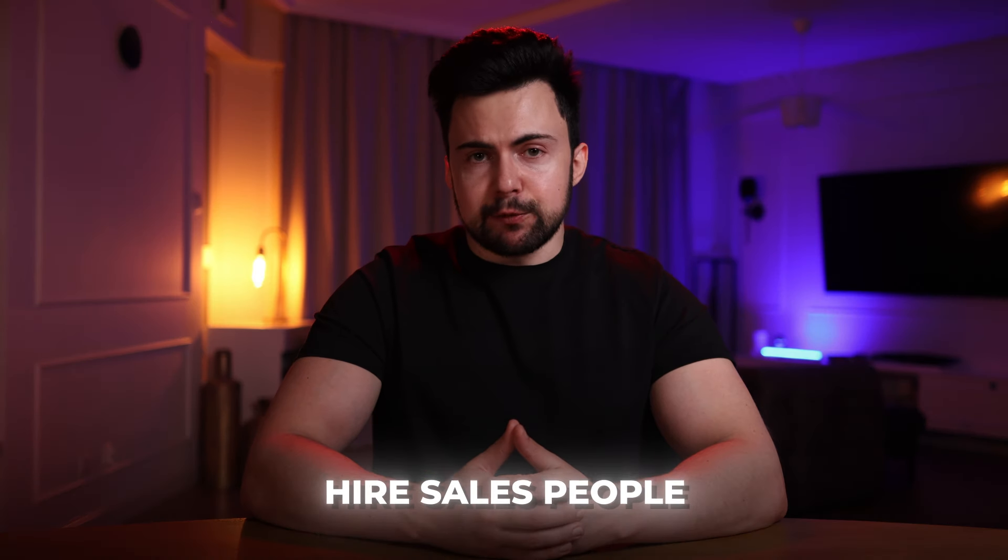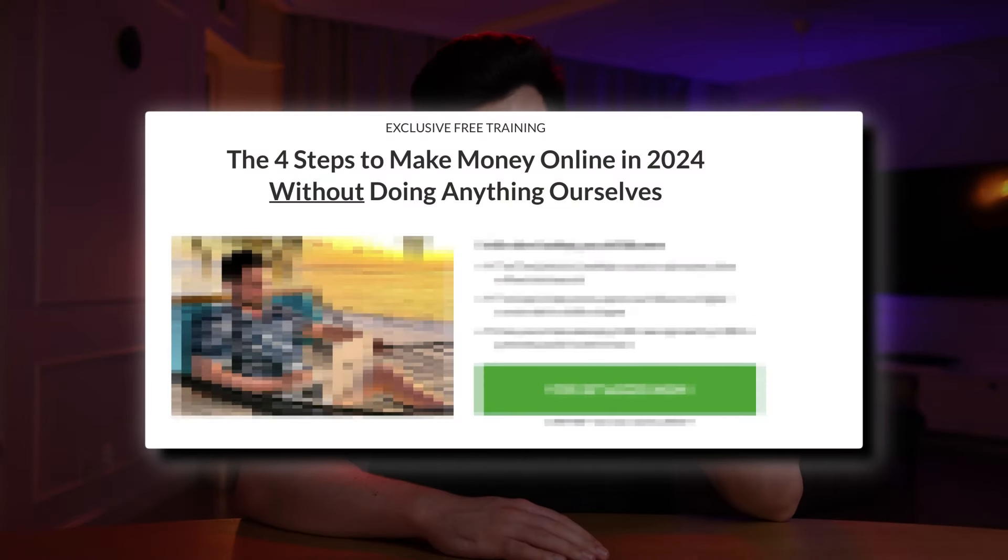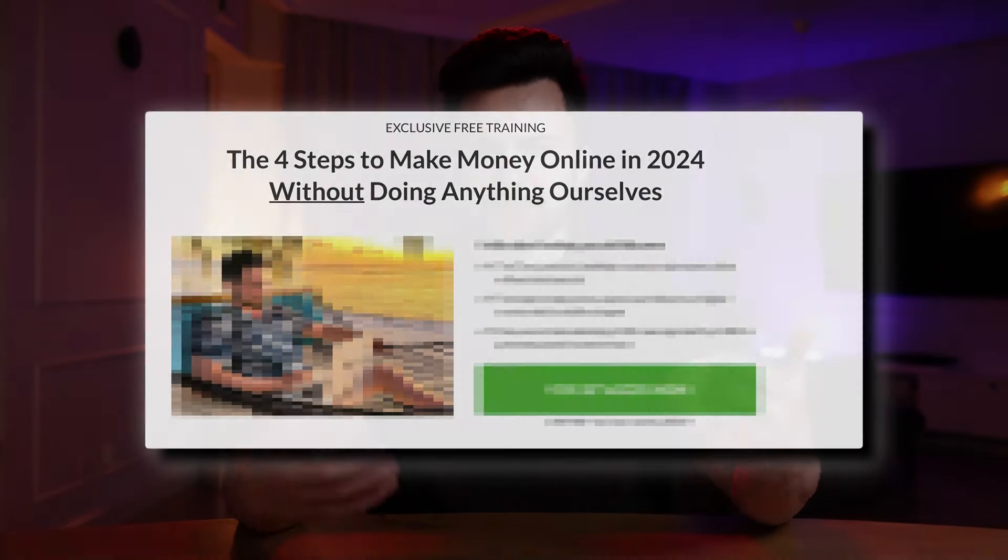Next, start marketing using a free method like cold email or social media outreach. Then hire salespeople to close deals for you, or set up a page where you can sell your services for under $1,000 using paid advertising later on. There are many options with drop servicing for marketing channels, price points, services, and niches. If you want more detail, check out the free training in the description below — it's a two-hour tutorial including templates.